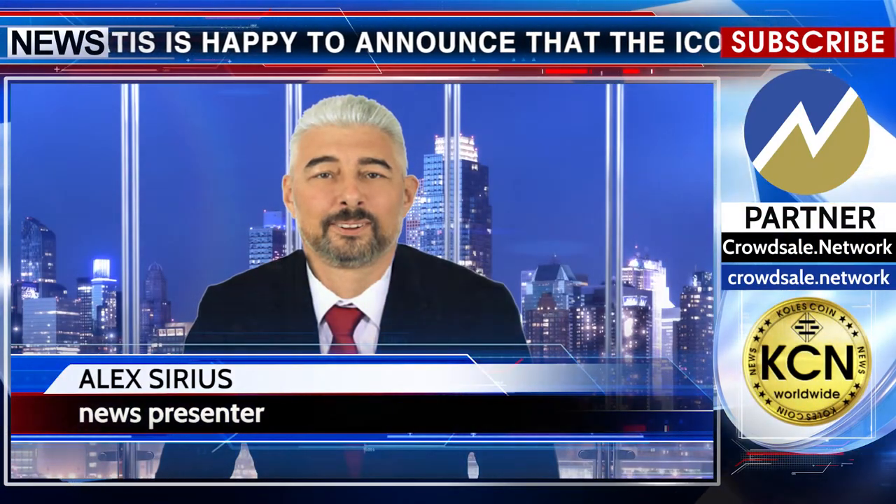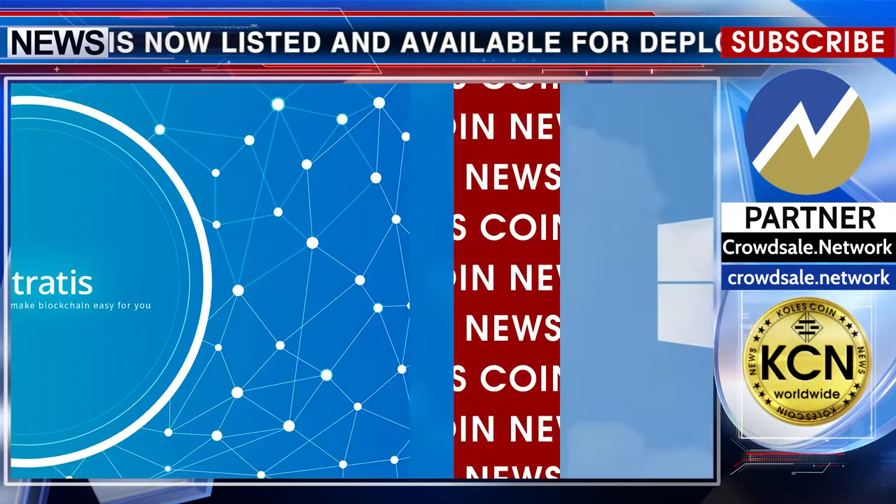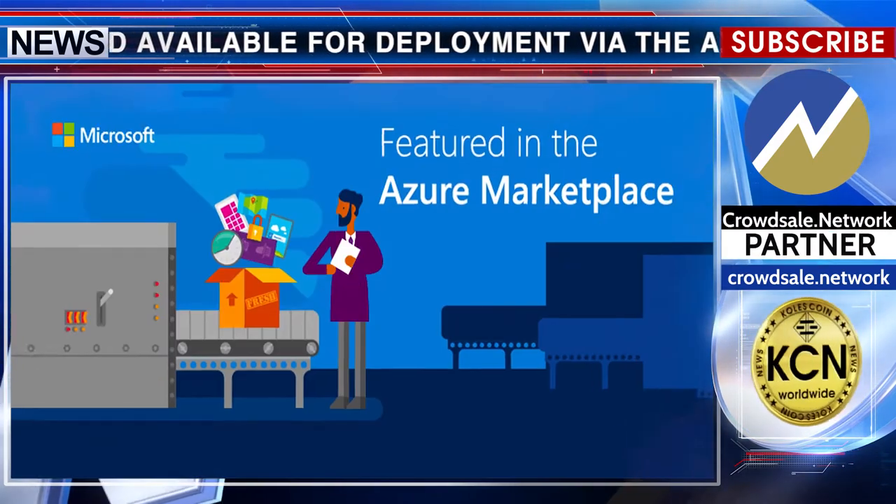Stratus is happy to announce that the ICO platform is now listed and available for deployment via the Azure Marketplace, making it the first blockchain-based web app solution available on the Marketplace.